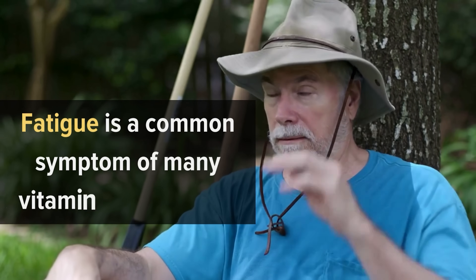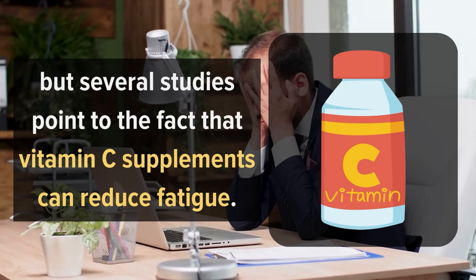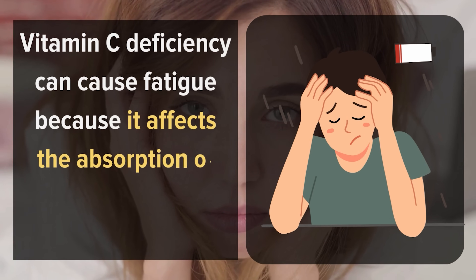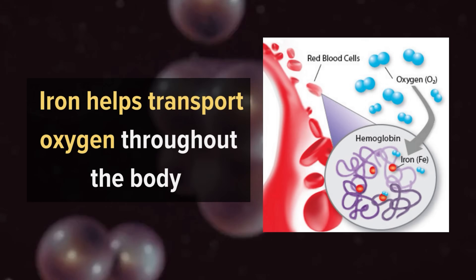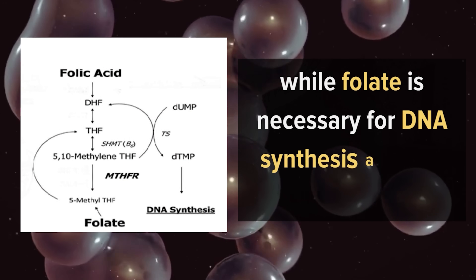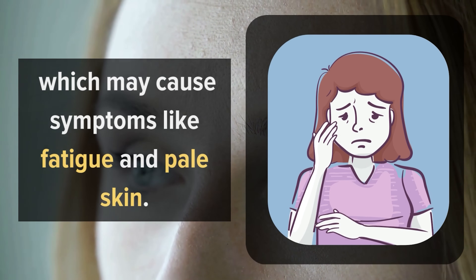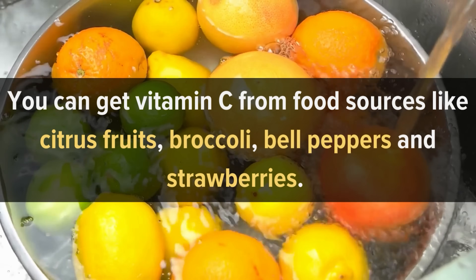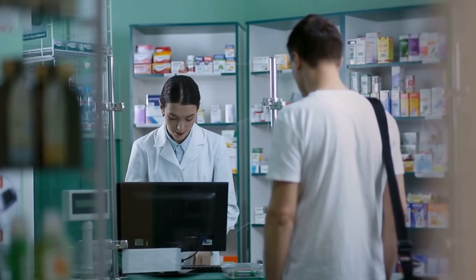Number 6: Fatigue. Fatigue is a common symptom of many vitamin deficiencies, but studies show vitamin C supplements can reduce fatigue. Vitamin C deficiency causes fatigue because it affects the absorption of iron and folate in the body. Iron helps transport oxygen throughout the body, while folate is necessary for DNA synthesis and cell division. A deficiency in either can lead to anemia, causing fatigue and pale skin. You can get vitamin C from citrus fruits, broccoli, bell peppers, and strawberries, or from over-the-counter supplements.